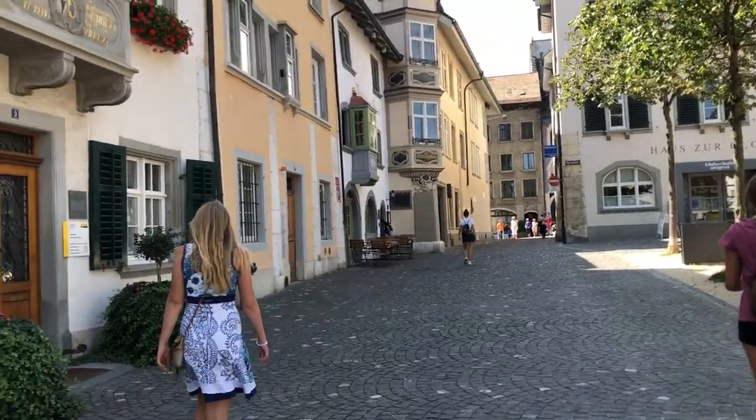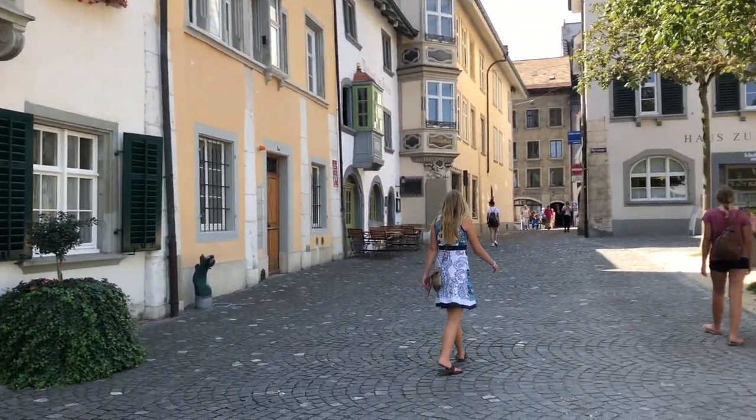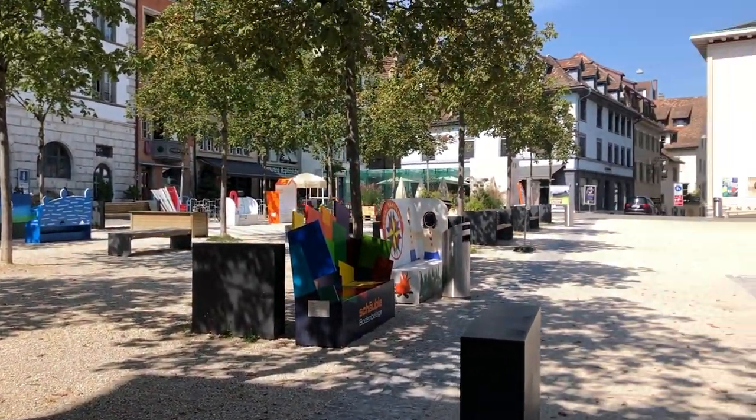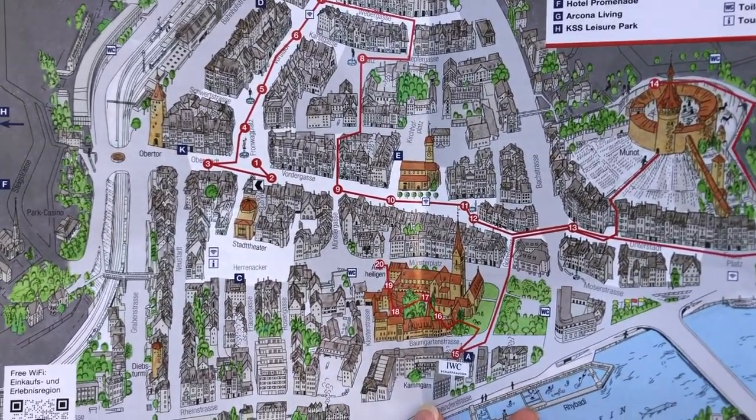This is downtown Schaffhausen. Beautiful buildings, a beautiful square. We stopped by the tourism office and we got a map of the town.